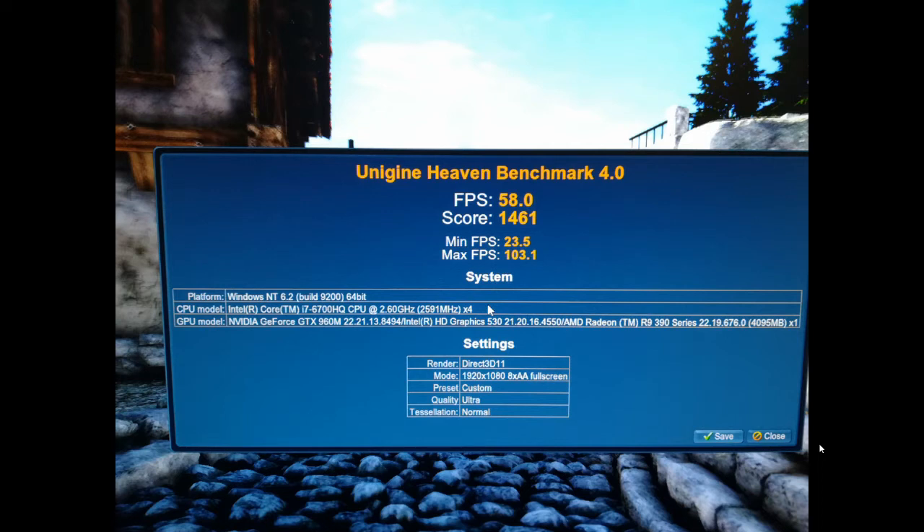As many of you may know, Thunderbolt is restricted to 40 gigabytes per second transfer speeds, which is less than a PCIe gen 3 x16 slot. So you'd expect the main bottleneck to be the bandwidth, and I decided to test that out with some overclocking to see if there was any headroom at all.